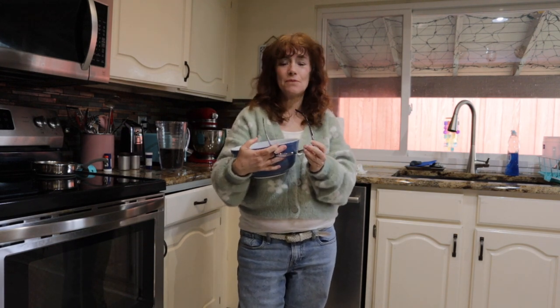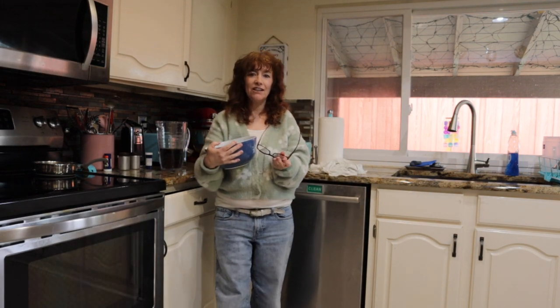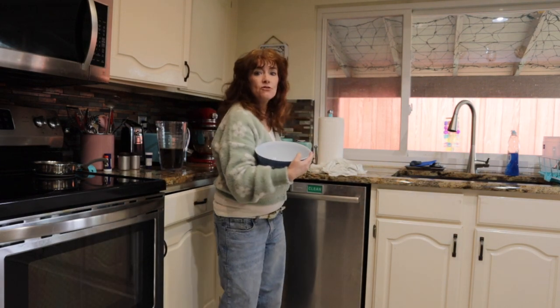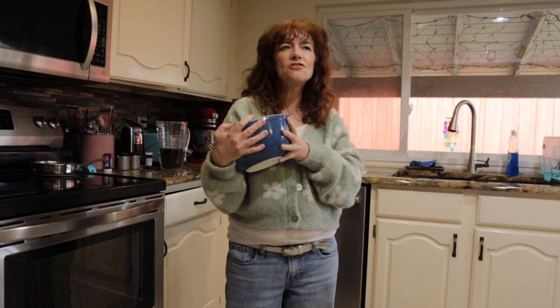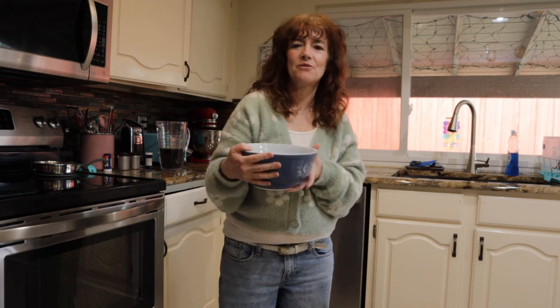Hey guys, welcome back to LS Vintage Design, I'm Lisa. I hope you're having an amazing day. I'm just popping on here really quickly to share an amazing find I found last week while I was out with my best friend. It is so beautiful and I so want to keep it, but I just can't.